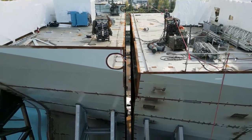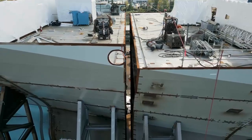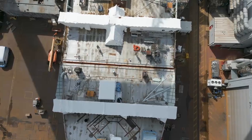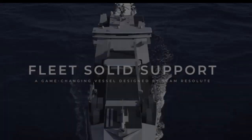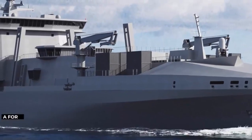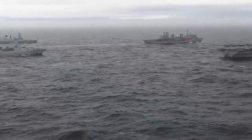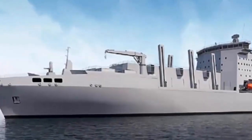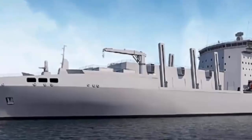Production of the Royal Fleet Auxiliary's next-generation solid store ships can now begin following the successful completion of the Fleet Solid Support program's Critical Design Review. This milestone confirms the detailed design is complete and ready for manufacture. All three ships had been scheduled to enter service between 2028 and 2032.